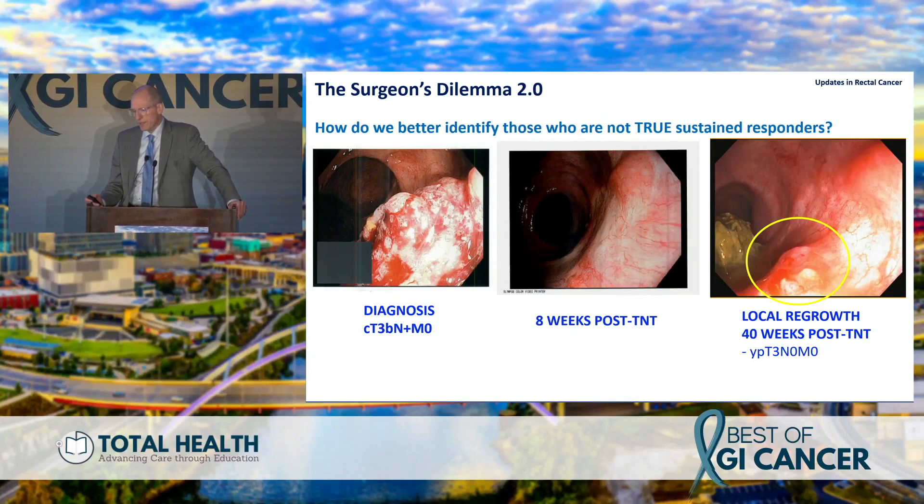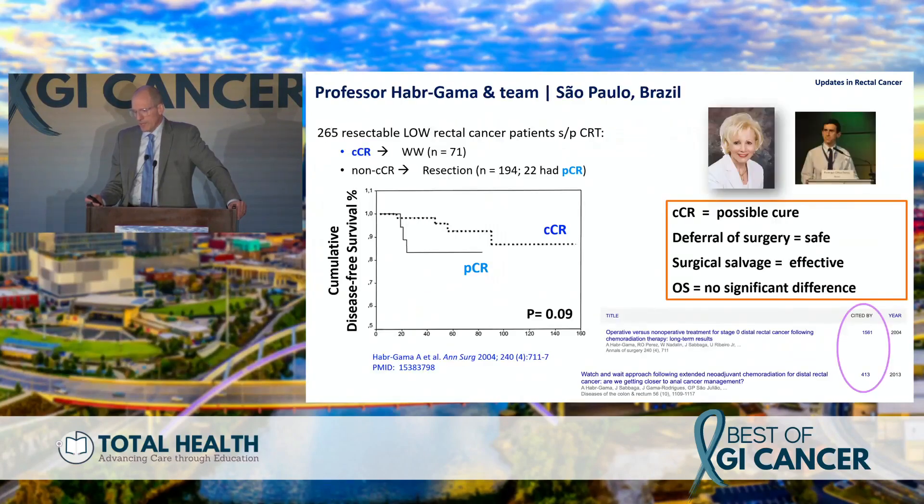Do all patients need this aggressive multimodality approach? There used to be a dilemma: if we made a tumor disappear, do we watch those patients? Now there's a second layer — what happens when the tumor comes back, and can we identify patients we would not offer a watch-and-wait approach? I call this the dilemma 2.0.